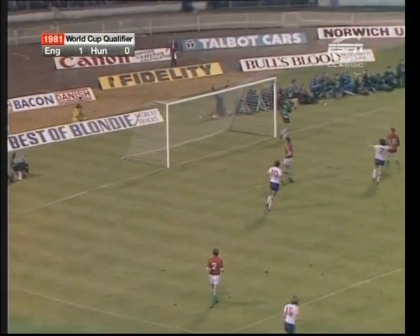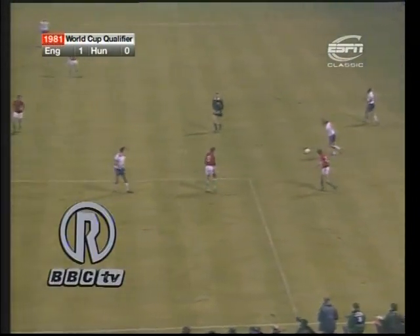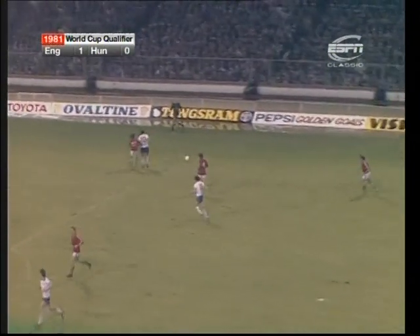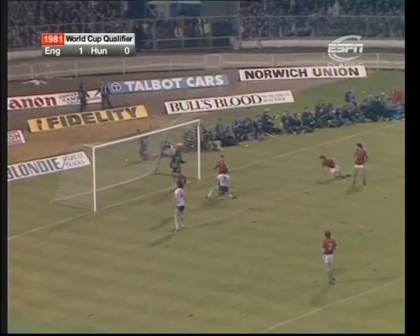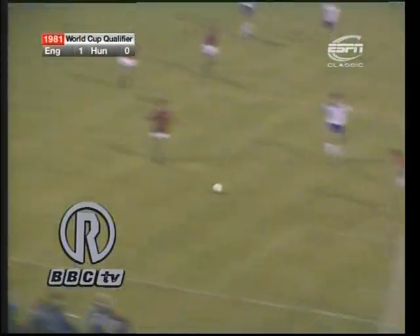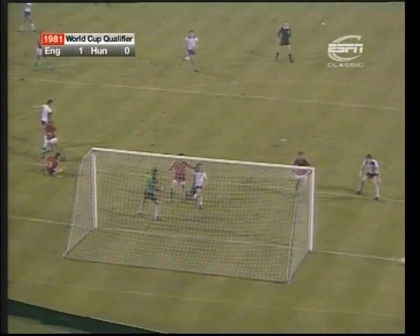McDermott on the far side with a volley — one of the best volleyers of a ball you'll see, Terry McDermott. It doesn't matter what height it comes to him, he wraps his right foot round it. Oh, it was a chance there for McDermott and he drove it right across the goal. Six minutes to go and this could have finished it off. McDermott got the rebound off Valence and Keegan tried to stick his foot out to turn it in.